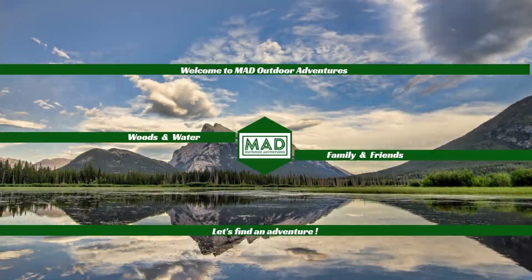Today we're doing boat trailer upgrades. Welcome to Mad Outdoor Adventures, where we'll be in the woods or on the water with our family and friends. Let's find an adventure. Good morning, ladies and gentlemen — it is a beautiful Saturday morning.